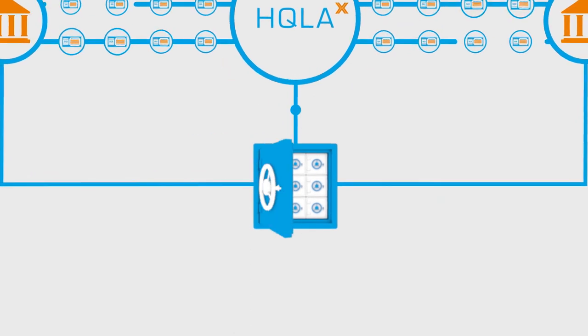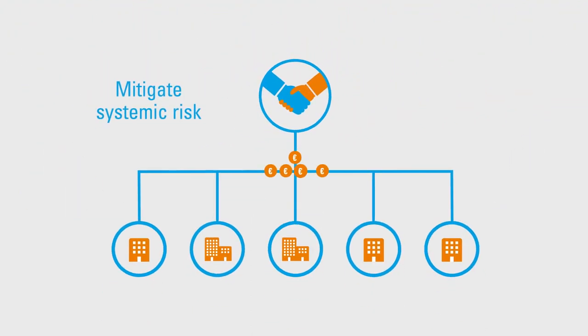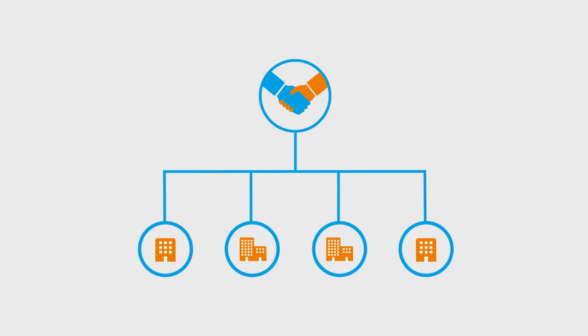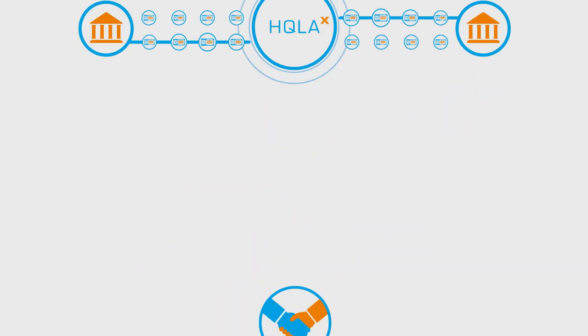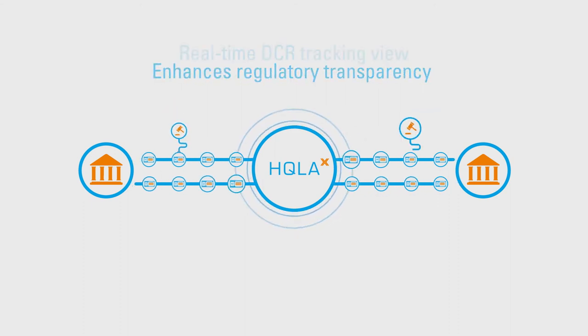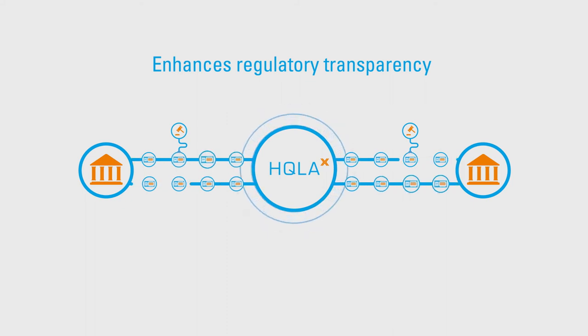What's more, HQLA-X helps mitigate systemic risk by enabling orderly default protocols to reduce fire sale risks. And by providing a real-time DCR tracking view to regulators, it enhances the regulatory transparency of collateral chains.